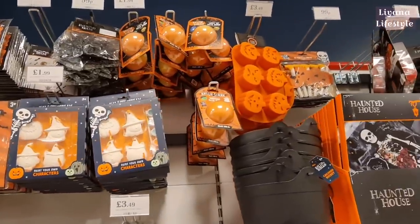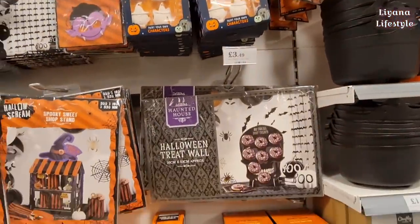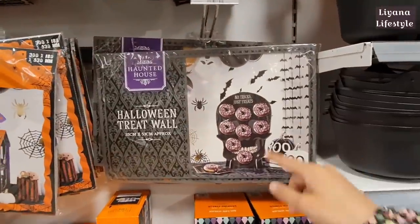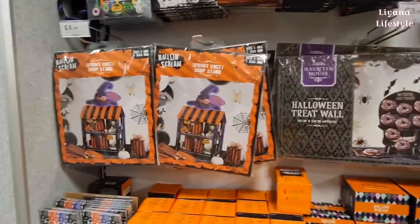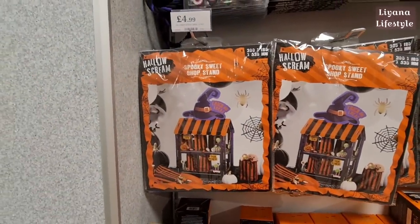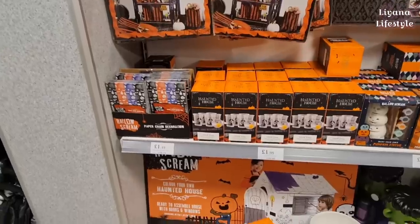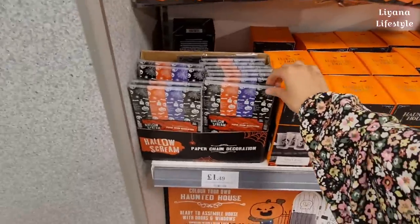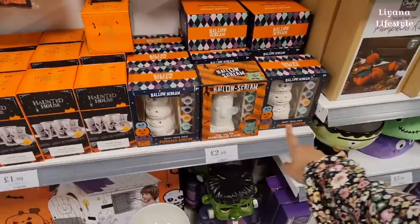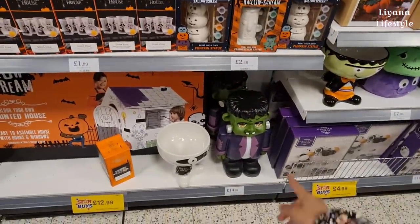We've got these bath bombs that actually light up, and moulds for £3.49. A treat wall - this is new this year, very good for £3.49. And so is this - they're really creative with their products here at Home Bargains, it's £4.99. Halloween pong, paper chains, more things you can paint - pumpkins and a Frankenstein statue.